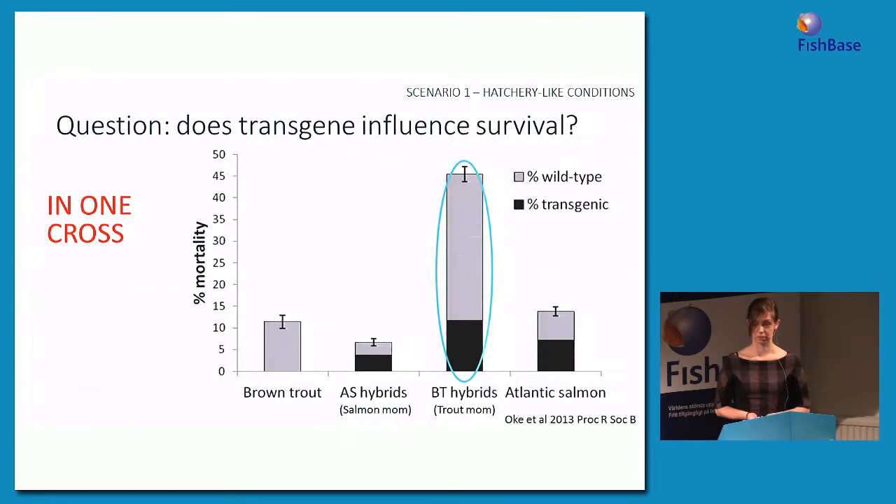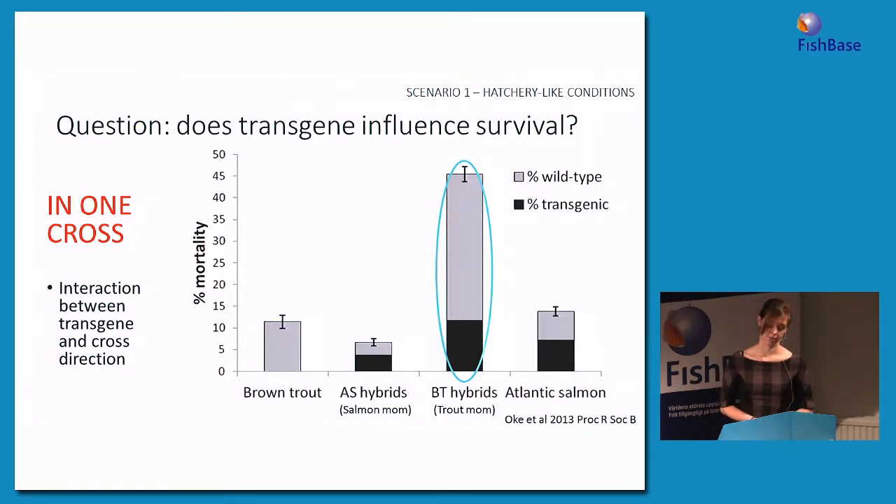The mortality rate for transgenic BT hybrids was still higher than for transgenic fish in the other two groups. So we saw that the transgene did influence survival in the trout mom hybrids but not in the other two groups. We also detected an interaction between the transgene — whether the fish were transgenic or not — and the direction of cross, whether they had a salmon mom or a trout mom.